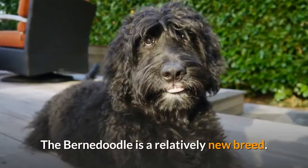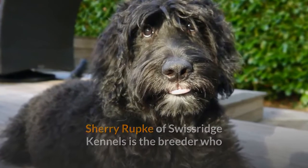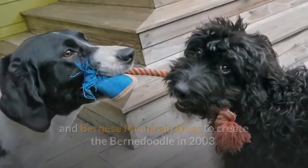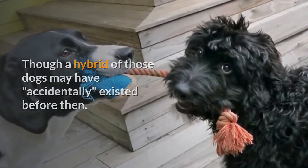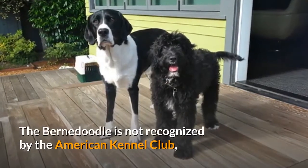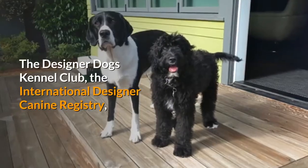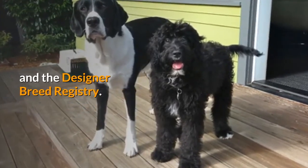The Bernadoodle is a relatively new breed. Sherry Rupka of Swiss Ridge Kennels is the breeder who claims to be the first to intentionally breed Poodles and Bernese Mountain Dogs to create the Bernadoodle in 2003, though a hybrid of those dogs may have accidentally existed before then. Being a relatively new breed and a hybrid of two purebreds, the Bernadoodle is not recognized by the American Kennel Club, though it is recognized by the American Canine Hybrid Club, the Designer Dogs Kennel Club, the International Designer Canine Registry, and the Designer Breed Registry.